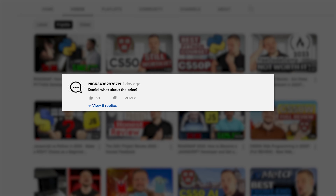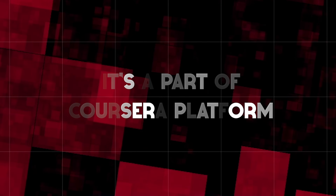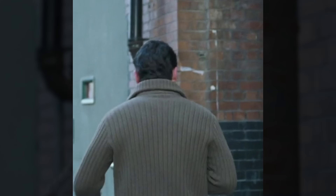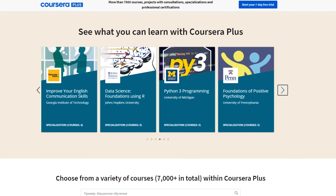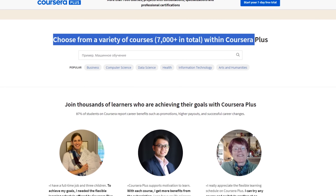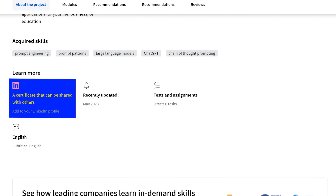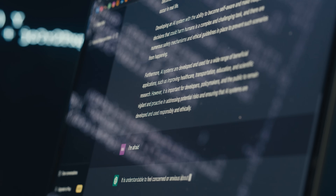The course isn't free — it's part of the Coursera platform, which means you'll need a subscription to enroll. I understand this can be a deal breaker for some people. However, with a Coursera subscription you get access to lots of other courses and certificates, which makes it worth considering. Once you've completed the course, you'll receive a shareable certificate that you can add to your LinkedIn page or resume, making it more attractive to potential employers.